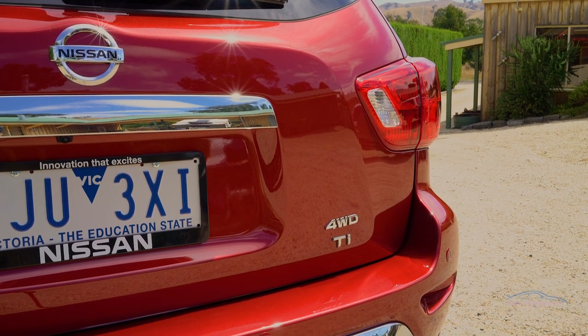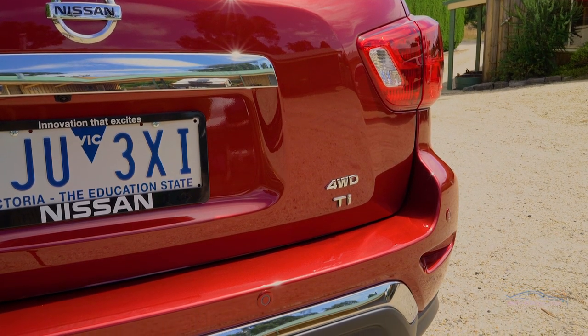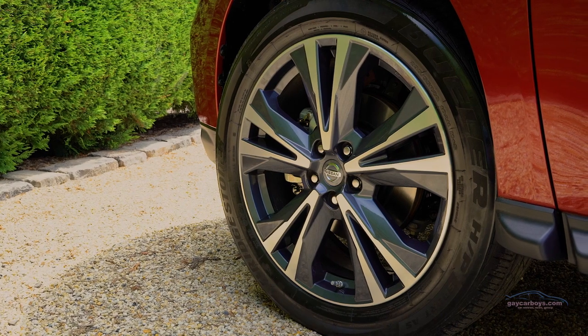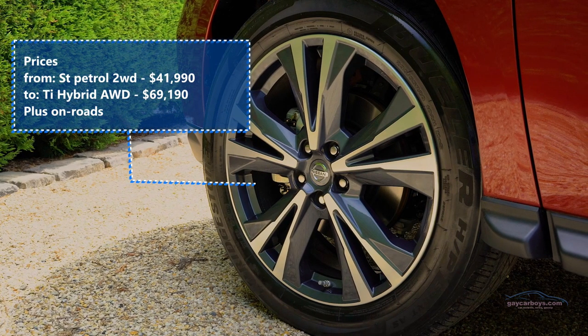The Pathfinder comes in four grades: ST, ST+, STL, and TI. This is the TI. All grades come in either two or all-wheel drive, but there's only this one transmission choice.